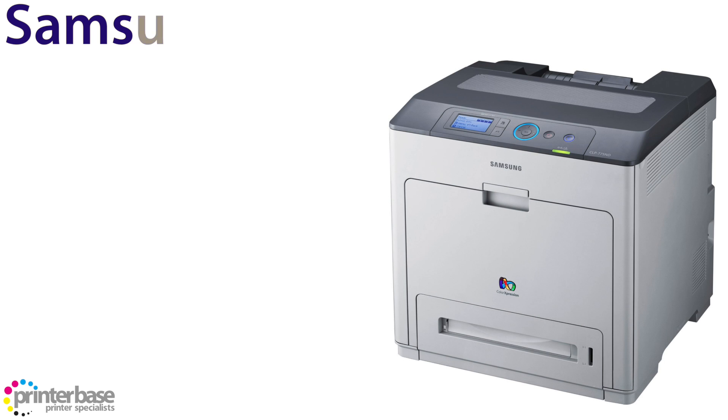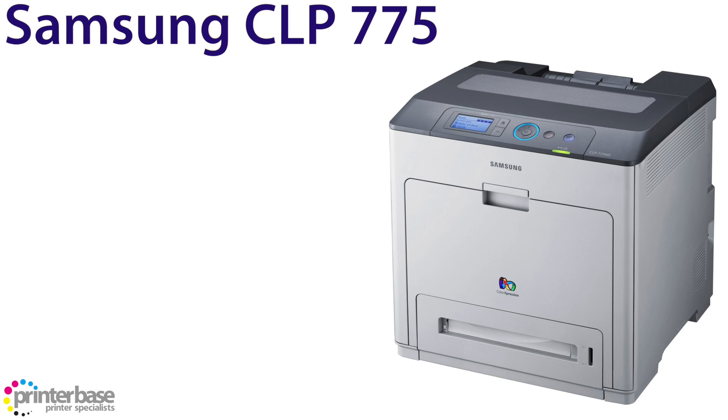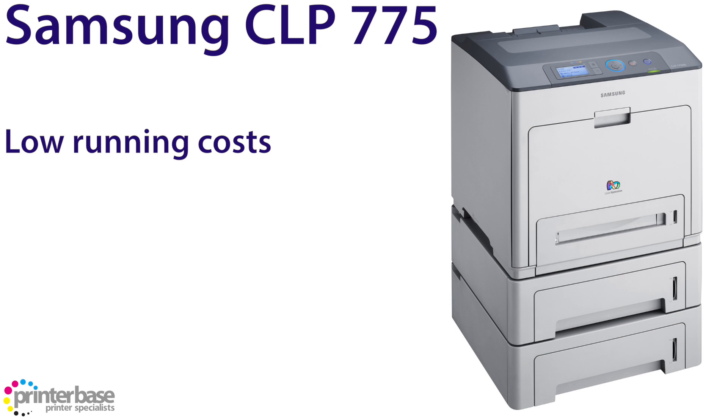Next up we have the Samsung 775. The 775 stands out to us as the quality is great but the cost of ownership is even better, with a saving of up to 50% over some of its laser competitors. At the time of making this video, we've estimated that a mono page would cost just 0.95 pence per page, whilst a colour page would be a little over 4p.